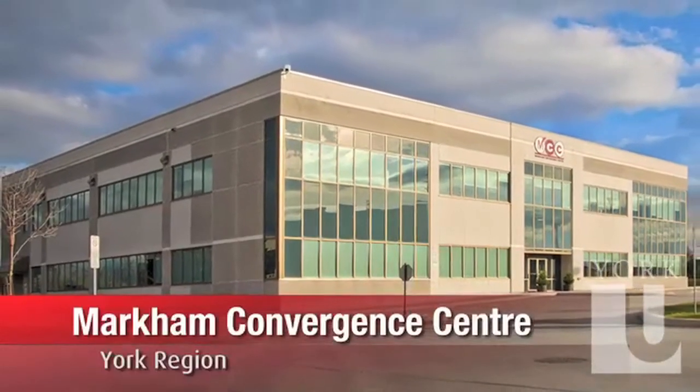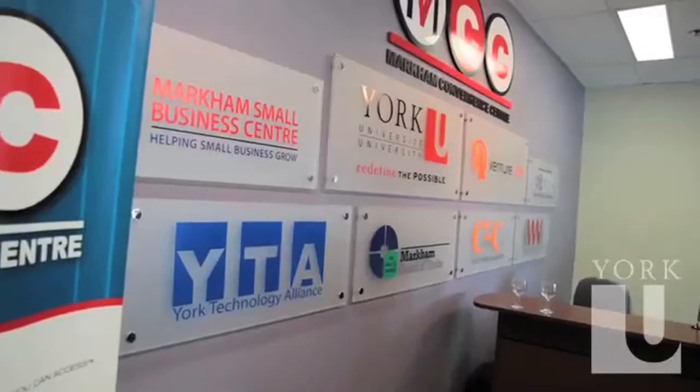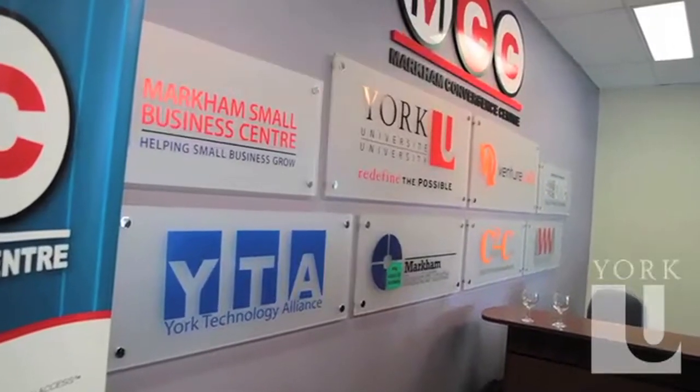Innovation York also advances Ontario's innovation agenda through its relationships with other organizations based in the Markham Convergence Centre. We have several organizations who have come together under one roof, and Innovation York is the foundation of this in many respects. The Convergence Centre says: we've heard that you want to be part of the future, that you want to be innovative leaders, and so we will be here as a group to support you.